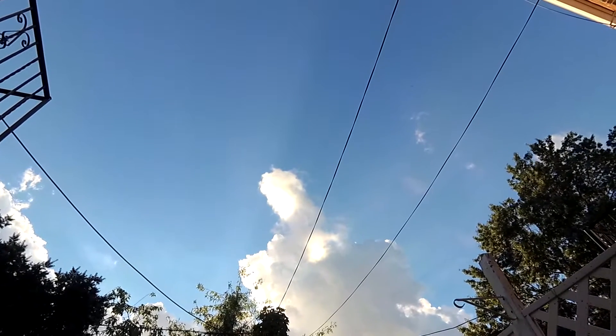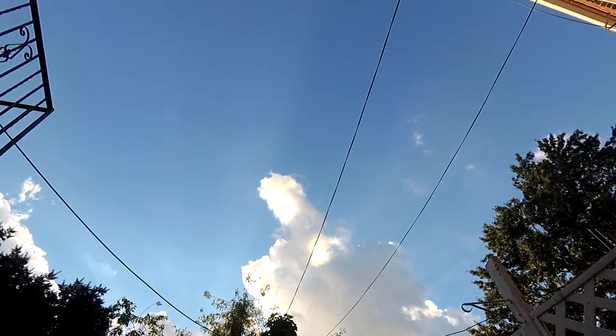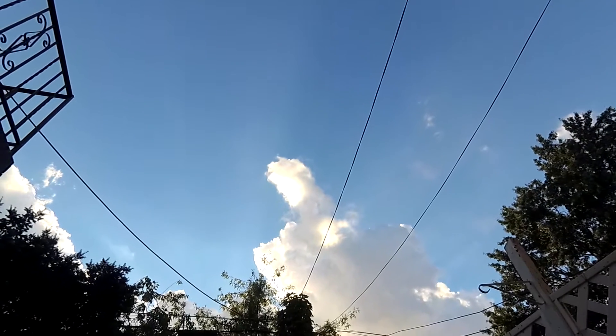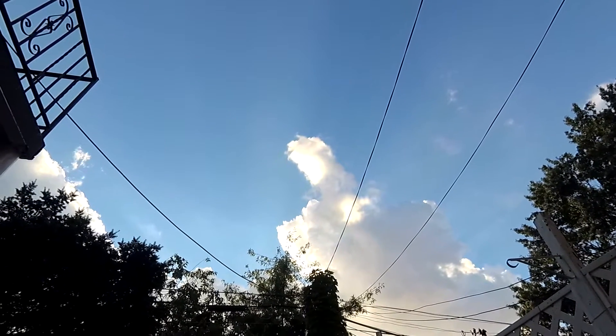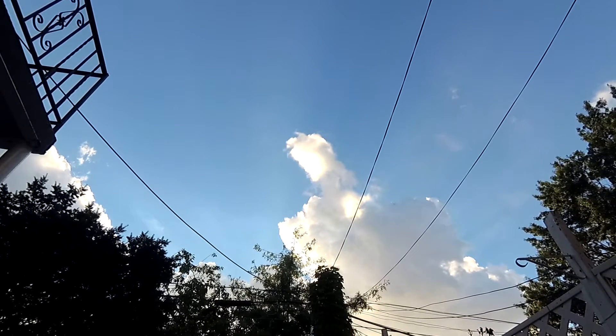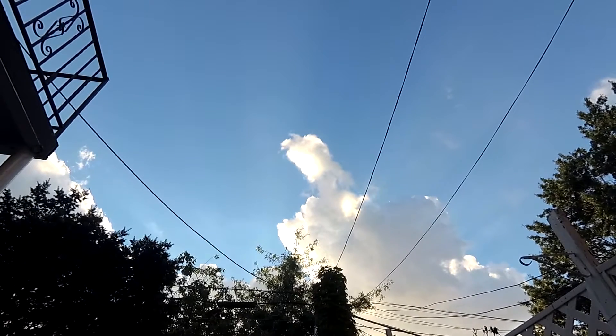Hey ladies and gentlemen, I don't have a big radius and view of the sky from the backyard, but you can see the cloud formation rolling in. This is HD 1080p 60 frames per second — feel the view is wide.